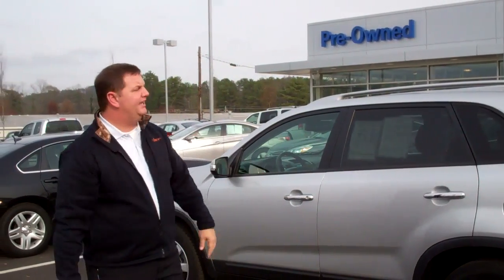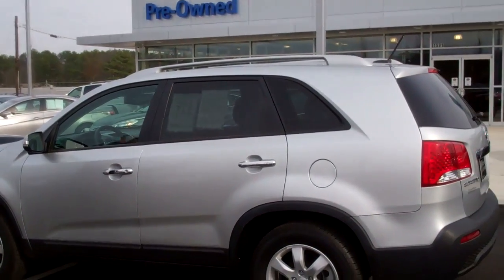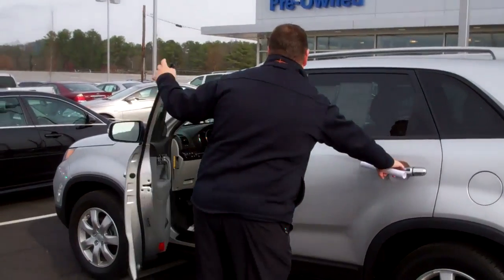Hey Erica, my name is Nathan here at Tamron Hyundai. I want to thank you for your interest in this 2011 Kia Sorento. As you can see, I've got that beautiful vehicle right here. Come on over and take a look at the interior on this vehicle.